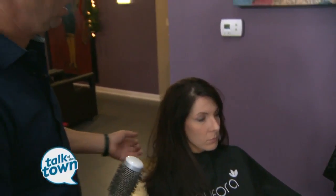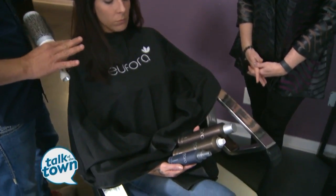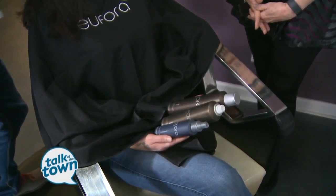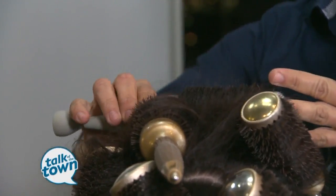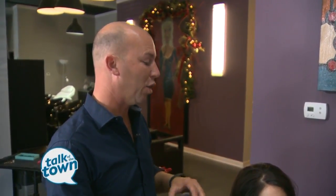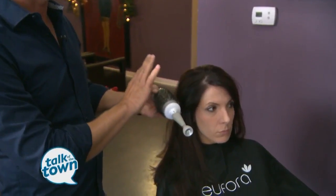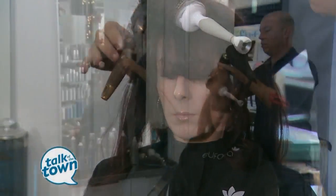If you need a special look for a party, you might want to come in for a blowout. We took Mary today, shampooed and conditioned her. We used some of our Euphora products, which are unique to our salon — a Boost, which is a volumizing root lift, and also some Tame spray, finished off with a little shine spray. We call it a big blowout — we take a two-inch round brush, place it throughout the hair, heat it up with the hairdryer, and once it's locked in and cools, it creates that extra volume.